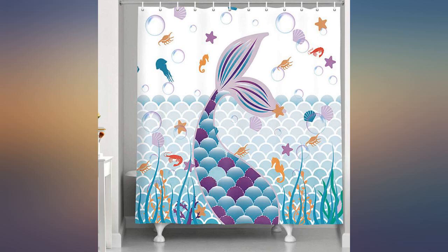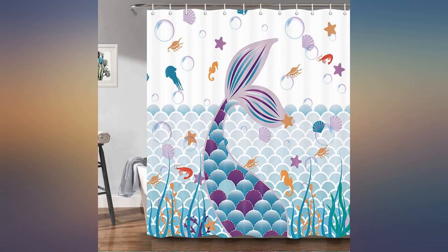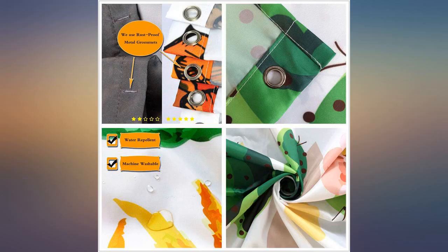Loved the shower curtain, but the rug was way too small. Forget the rug, just get the curtain. Comes with new hangers too.